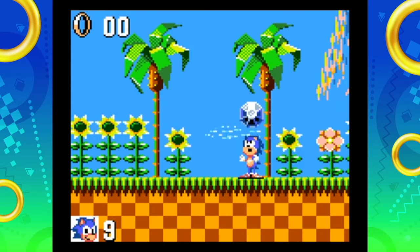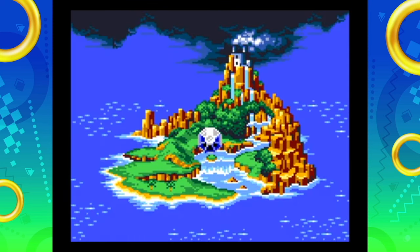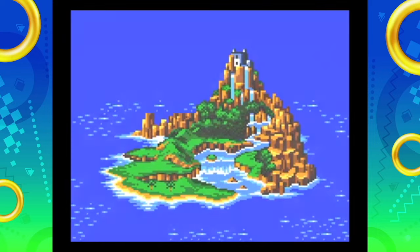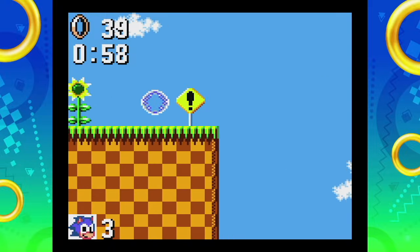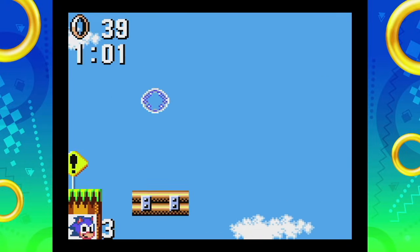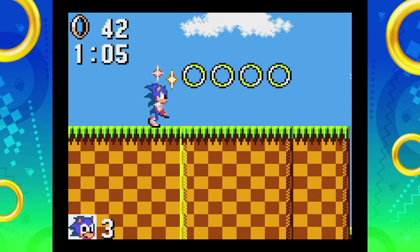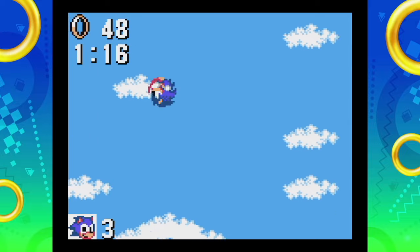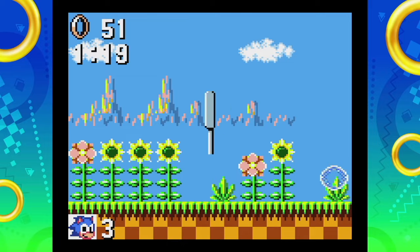Depending on whether you collect all the Chaos Emeralds will determine the fate of your adventure. Upon collecting all six, Sonic releases the Emeralds back into the aether, wiping away the destruction caused by Eggman, closing out the story. The 8-bit Sonic 1 experience is pretty solid overall. I would recommend it to anyone that's a die-hard Sonic fan. It was Sega's first crack at the 8-bit formula, and Ancient did a great job delivering a charming little experience.